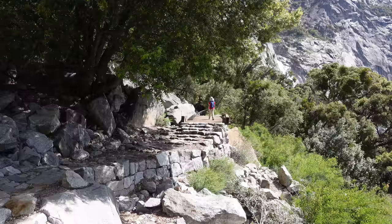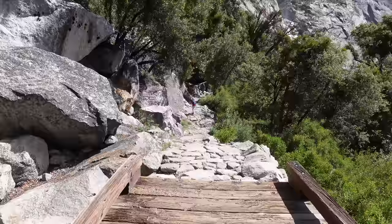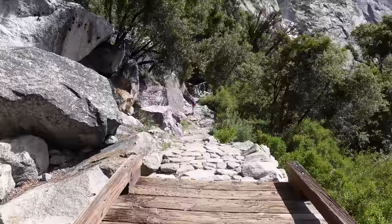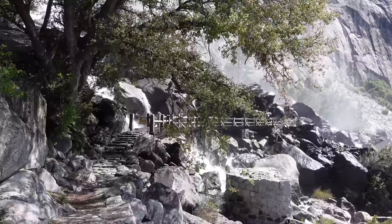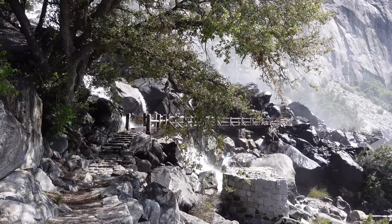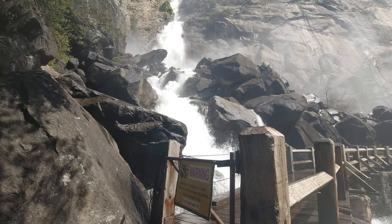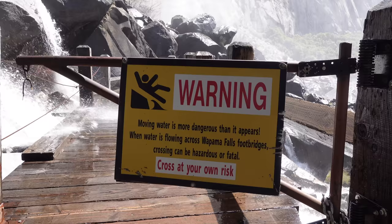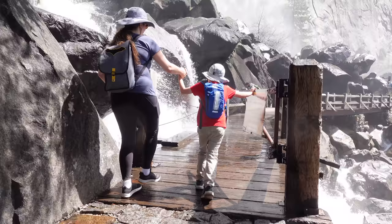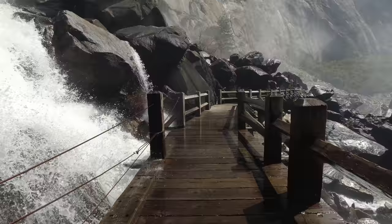As you get closer to Wapama Falls, you can really start to hear it as you approach. When you get to the bottom of the waterfall, there is a footbridge that crosses right in front of it where you are guaranteed to get wet. The water really flows over the first part of the bridge, and there are signs warning you to cross at your own risk — there are times when the bridge is pretty much impassable. But the water wasn't flowing too bad on our visit, and we had no problem crossing. It was really neat to be able to get that close to the waterfall, and the mist was actually really refreshing after the hike.